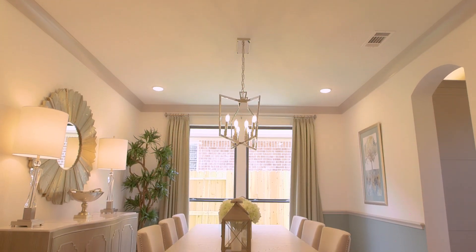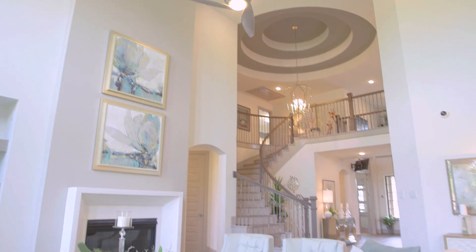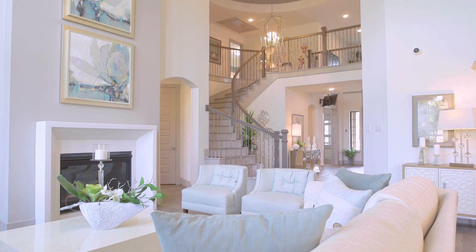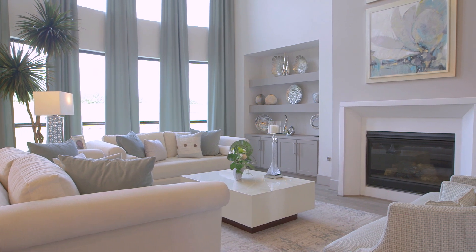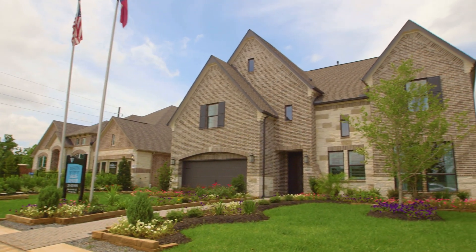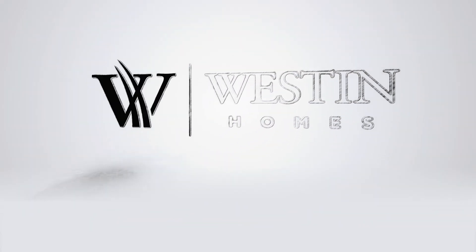Prices are in the mid-300s up into the 400s. We're located conveniently on the backside of The Woodlands in Magnolia — perfect if you're looking for an easy commute for relocation buyers, if you work in the Spring, Woodlands, or Tomball area, or if you're looking for the relaxation of a serene community.